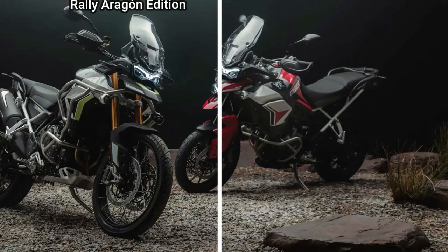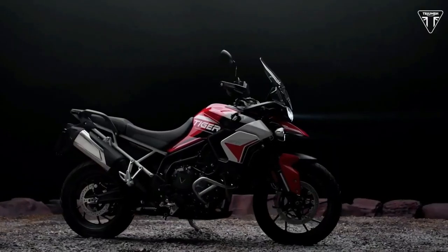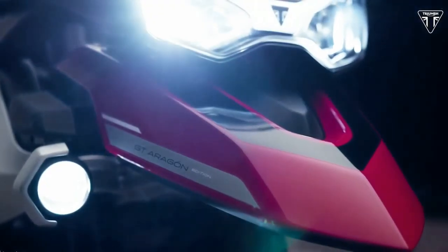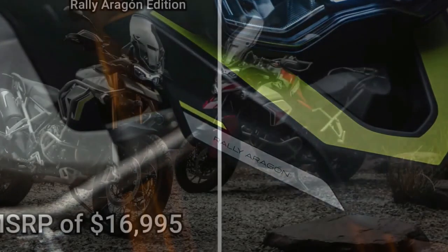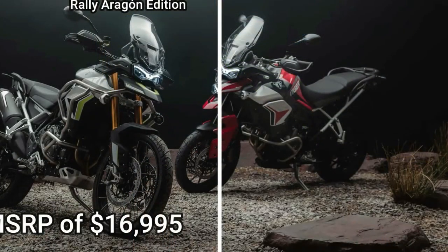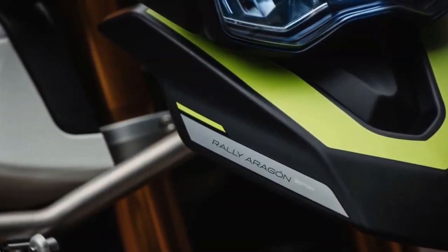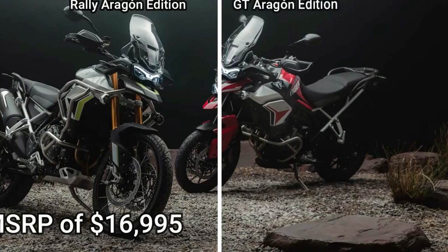Both the Rally Aragon Edition and GT Aragon Edition get engine protection bars. The GT Aragon Edition features a Diablo Red, matte phantom black, and crystal white colorway with Triumph Tiger Aragon Edition graphics. It also gets fully adjustable 1.8-inch upside-down Marzocchi cartridge forks with an electronically adjustable rear suspension unit.